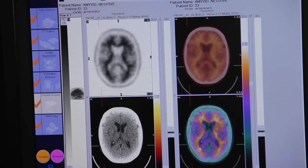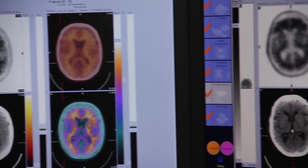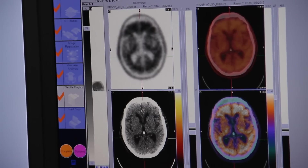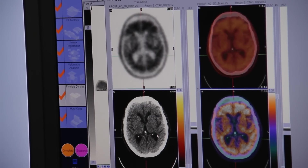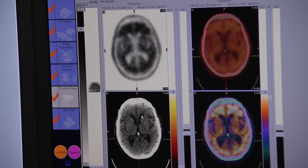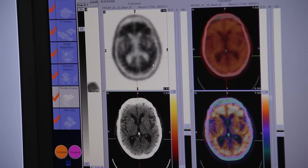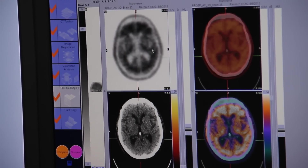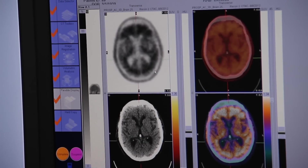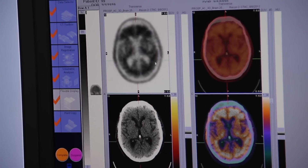If we look and contrast that with the patient on the right-hand side, on the CT slice, you can see that there's certainly a greater degree of atrophy here. We have prominent sulci. We have mild dilatation of the ventricles. And when we look at the deposition of amyloid here, we can see that it extends out to the periphery. We lose that differentiation between the white and the gray matter.